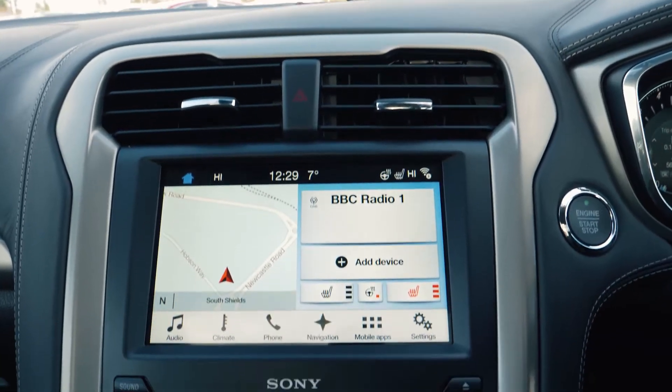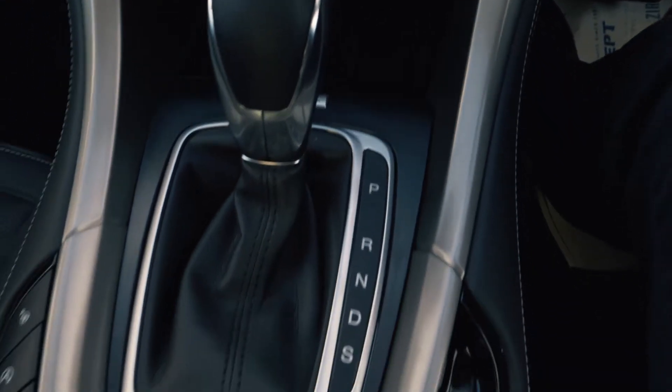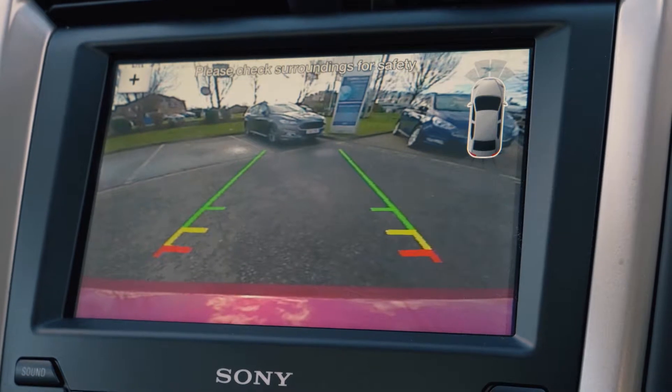A SYNC 3 navigation system is included, which is very easy to set up and use. It also has a rear parking camera, which can help you out when you need it most.